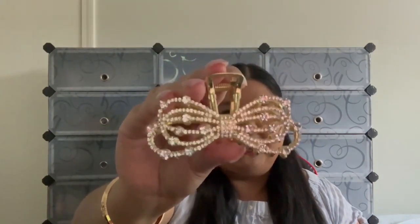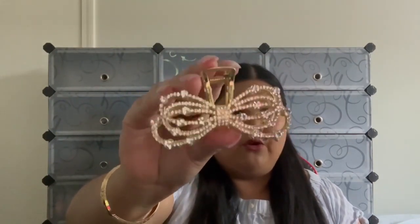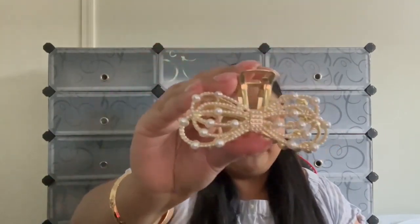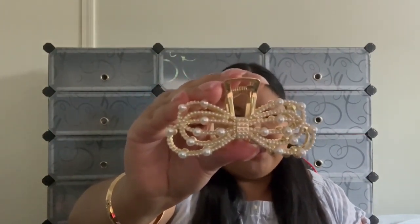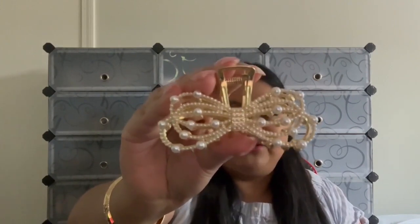Our second to last hair claw is our Bow hair claw — it's a bow design in two options: a pearl version and a gem version. Here's the gem version with rhinestones — it sparkles so nicely. And here's the pearl version — it is gorgeous. I love the details: you have medium-sized pearls and also little pearl design details as well.